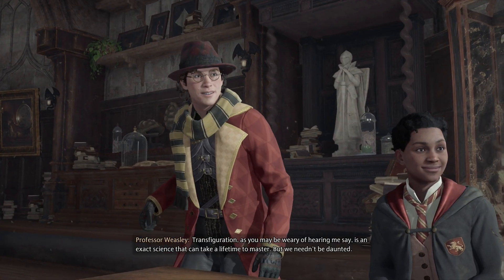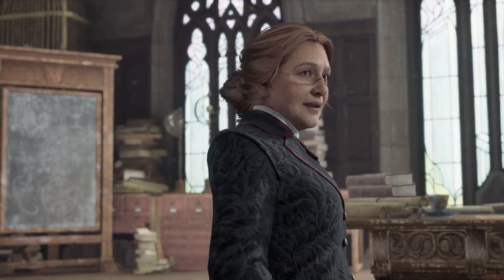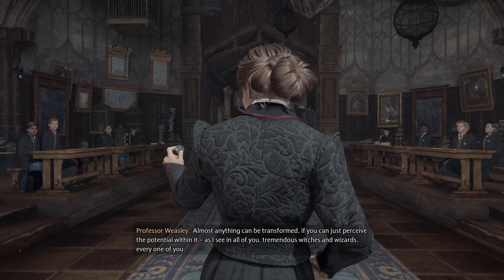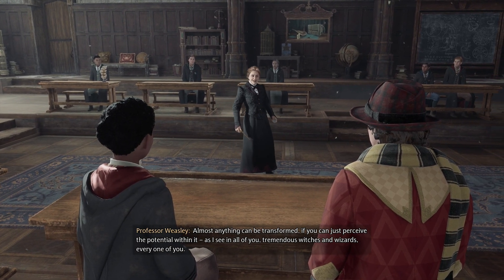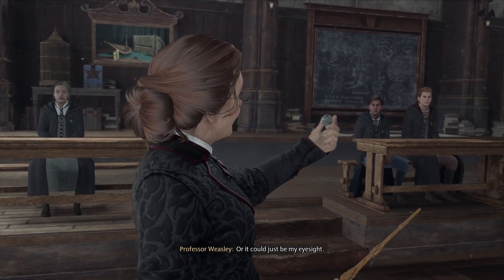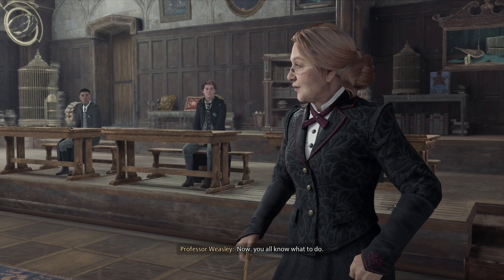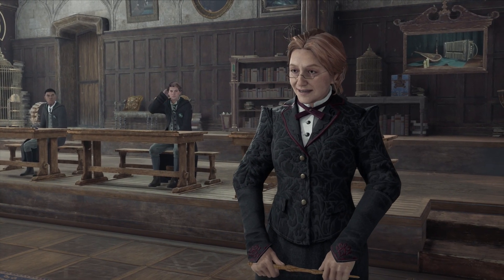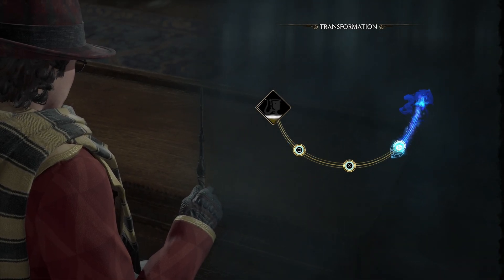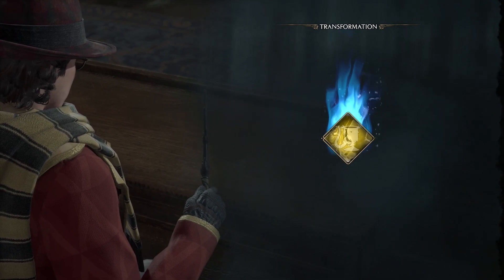Transfiguration, as you may be weary of hearing me say, is an exact science that can take a lifetime to master. But we needn't be daunted — almost anything can be transformed if you can just perceive the potential within it. As I see in all of you, tremendous witches and wizards, every one of you... especially the one in unique clothing, but we shan't mention that name. She really hyped it up for it to just be a simple U-shape.